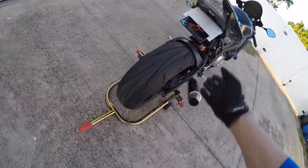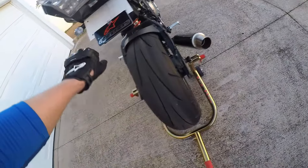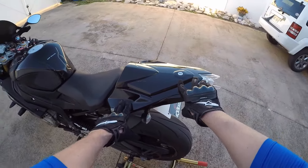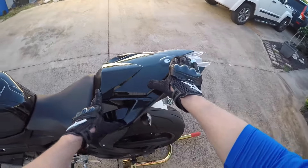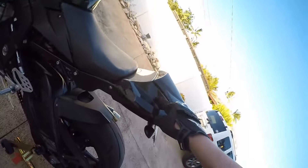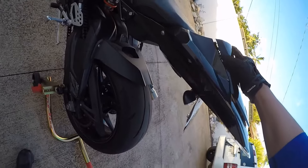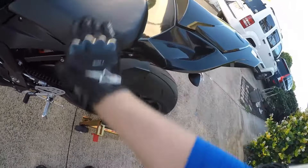Fender eliminator kit — I installed this. It wasn't too hard. The tricky part was getting the turn signals installed because it's all mounted together. This is the Chinese version of the rear cowl. Only paid like $26. The real one, I believe, is $400 or $500. I had to switch the lock from the stock seat to this. There's a little bit of a gap, but I'm going to buy some foam or black rubber caulk and it should seal it right up. If it looks like crap, I'll just go back to the regular seat.